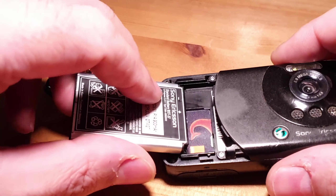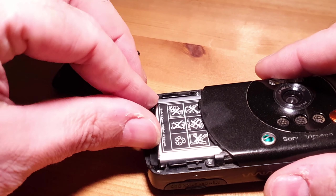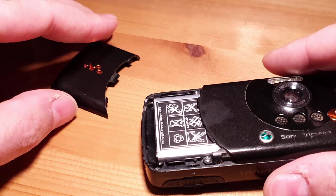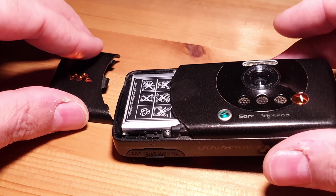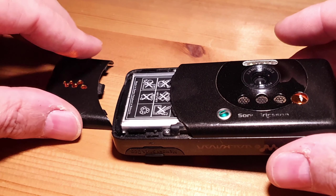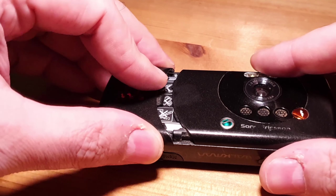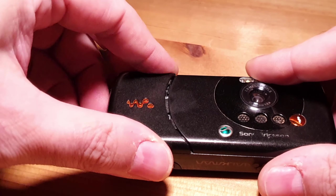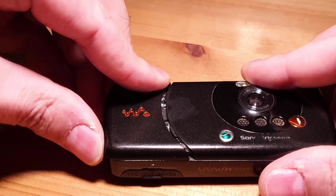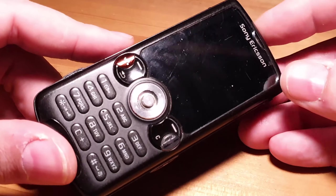Surprisingly, I haven't touched this phone since the last time I made a video, which would be five years ago. I took it out of the box I had it stored in, pressed the power button, it powered on, and it still had 50% charge after being turned off for five years. Try doing that with your modern iPhone or Android phone.